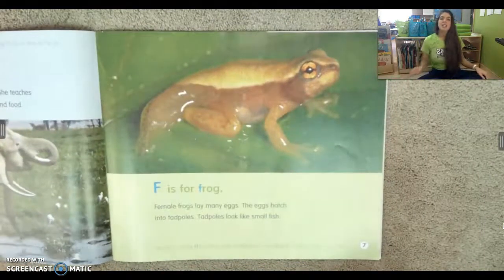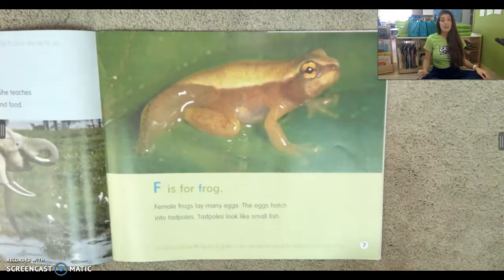F is for frog. Female frogs lay many eggs. The eggs hatch into tadpoles. Tadpoles look like small fish.